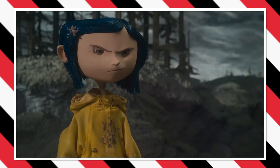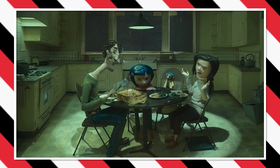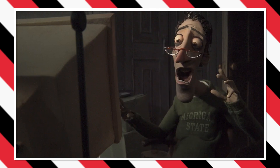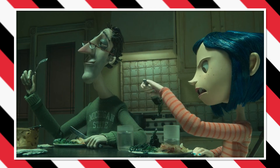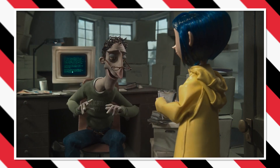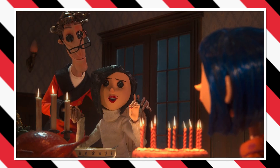The first deleted scene from Coraline takes place early in the film, where her dad makes dinner for the family. What made this scene different was the conversation between Coraline's mom and dad — her mom scolds Charlie for not backing up his data, but he blames it on a virus. Coraline interjects by calling her dad's cooking a virus as a lighthearted joke. This comedic tone didn't fit the overall spooky vibe the producers were going for, so it was removed from the final cut.